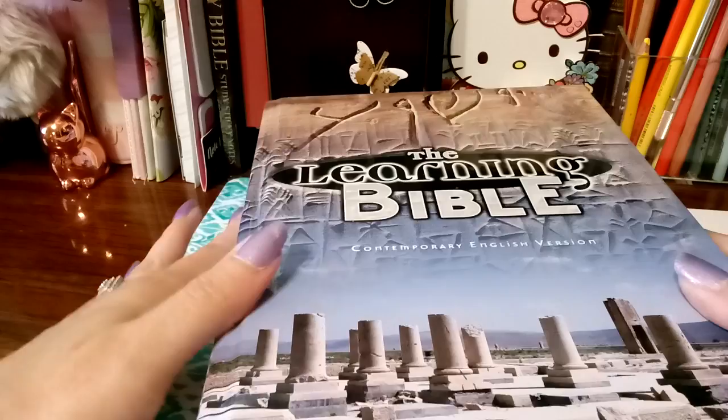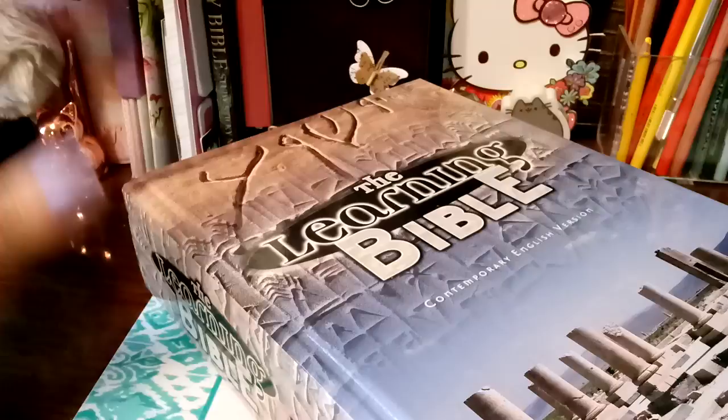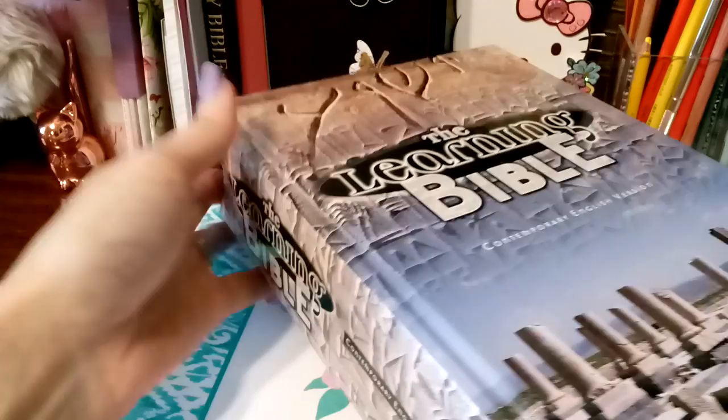Hello and welcome to my channel. I am Kat Woods. I'm going to come today with a review over the Learning Bible. If you are a new Christian, I highly recommend this Bible. Or if you have been in the Word for a long time and just want something to help you out with diving deeper into the Word, this Bible right here is amazing.